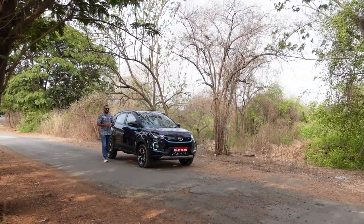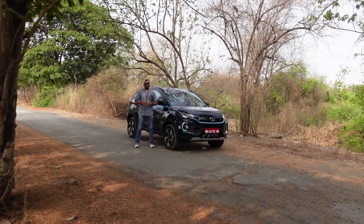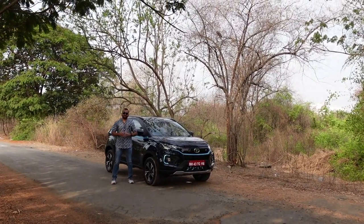Hi guys, welcome to Shifting Gears and with me today I have the 2022 Tata Nexon EV Max.